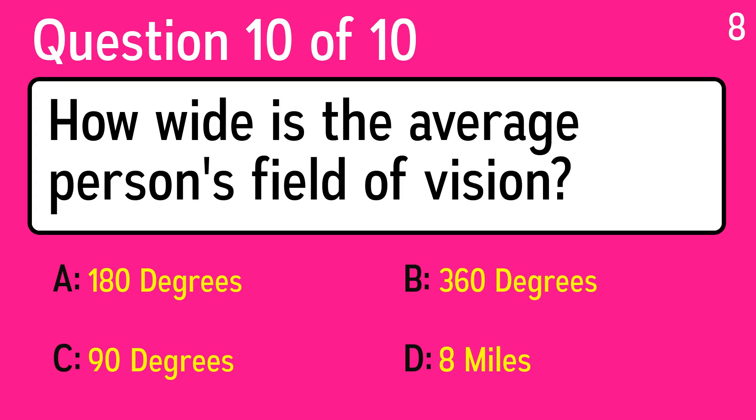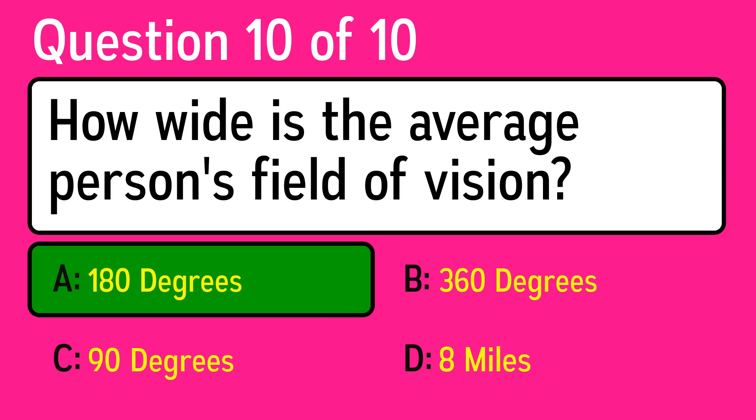And the last question is: how wide is the average person's field of vision? The correct answer is A, 180 degrees.